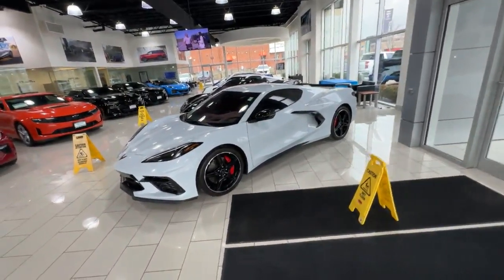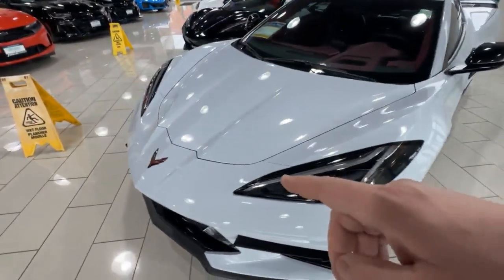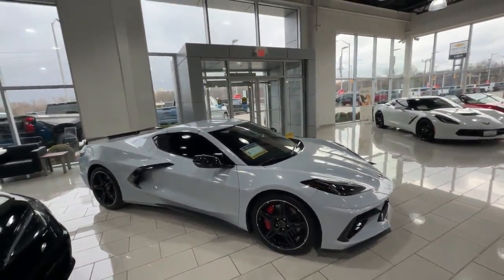The accent on this vehicle is carbon flash metallic, and you can see they've done it all throughout the vehicle. The trim on the outside, the mirrors, and the Z51 spoiler are all doing a really great job at contrasting and making this color pop.